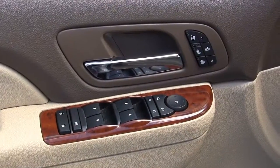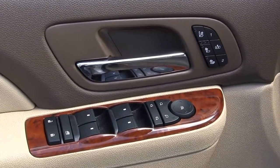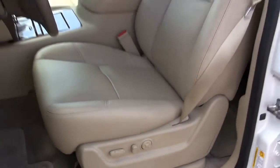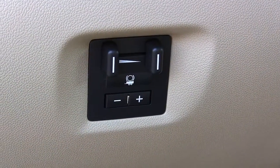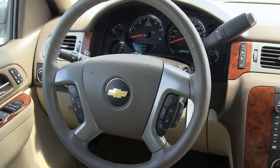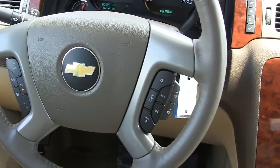It has power locks, power windows, power mirrors, and heated and cooled seats. There's a six-way power driver's seat with light cashmere leather interior, a trailer brake controller, and a leather heated steering wheel with cruise control and steering wheel audio controls.